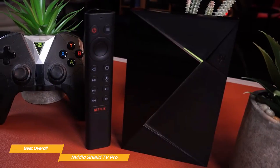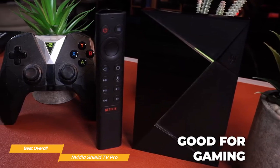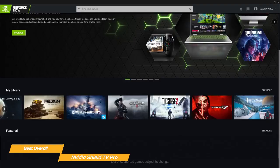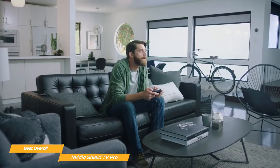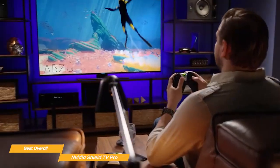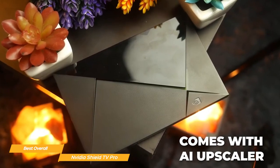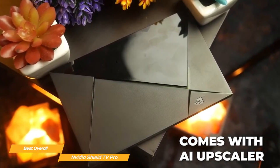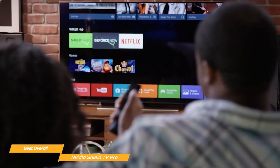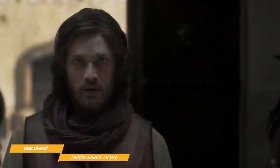One of the most impressive things about the Shield TV Pro is its ability to handle gaming. It's equipped with a high-performance GPU, which makes it possible to play the most demanding games at high settings. And with access to Nvidia's GeForce Now, you can stream games in 4K HDR without the need for a console or a high-end gaming PC. The Shield TV Pro also comes with the new AI Upscaler, which uses deep learning to improve the quality of 720p and 1080p content to near 4K, so you can enjoy your favorite shows and movies at a higher resolution than ever before.